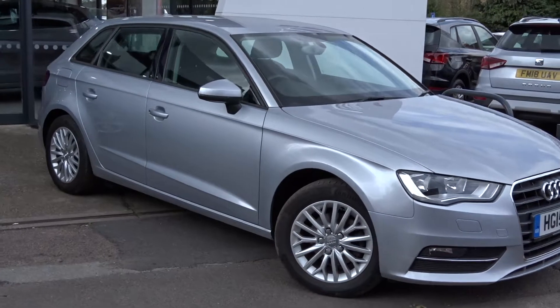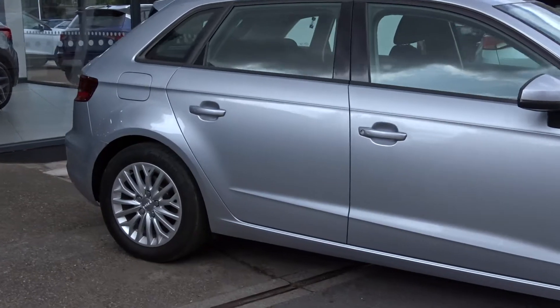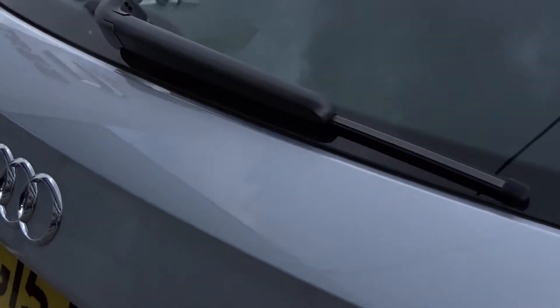Here tonight, Pentagon has got us a really nice example of the Audi A3 SE Technic, powered by a 2.0-litre diesel engine. This 5-door hatchback comes with alloy wheels, rear parking sensors, and plenty more which I'll go through in more detail as we go around the vehicle.